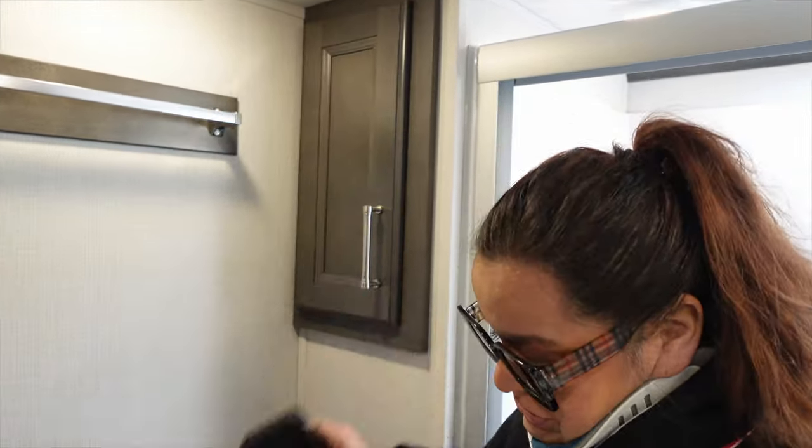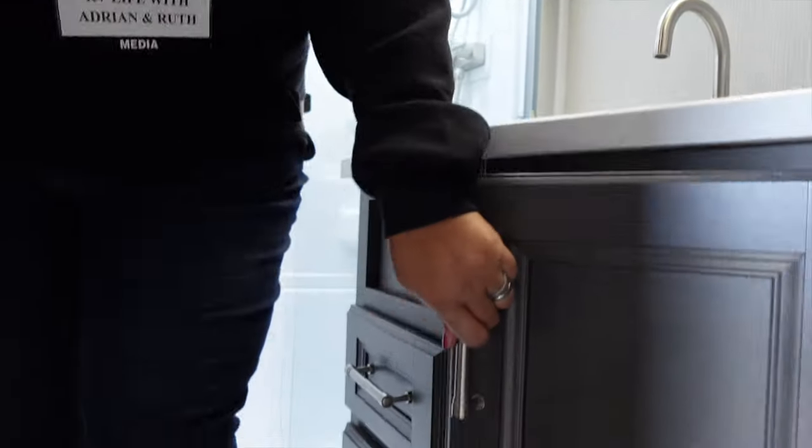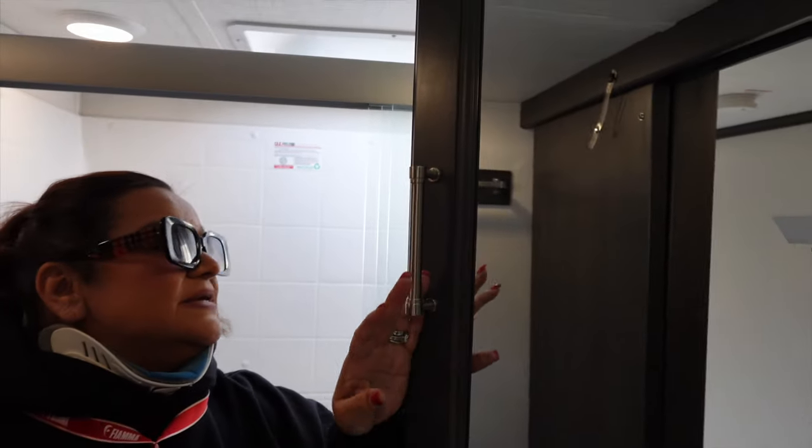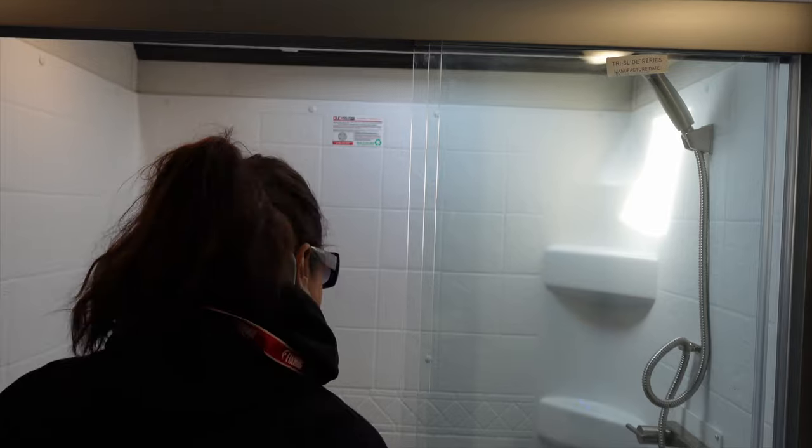Check out this bathroom, guys. You've got storage there, storage there, a medicine cabinet top, and plenty of room underneath with drawers. There's a nice-size medicine cabinet, and look at this — a really nice shower with plenty of room for the tall guys.